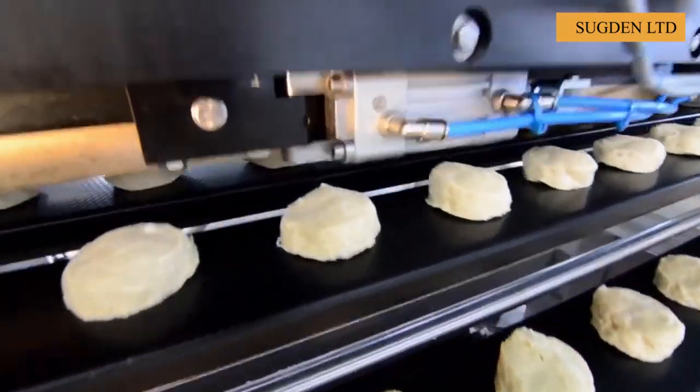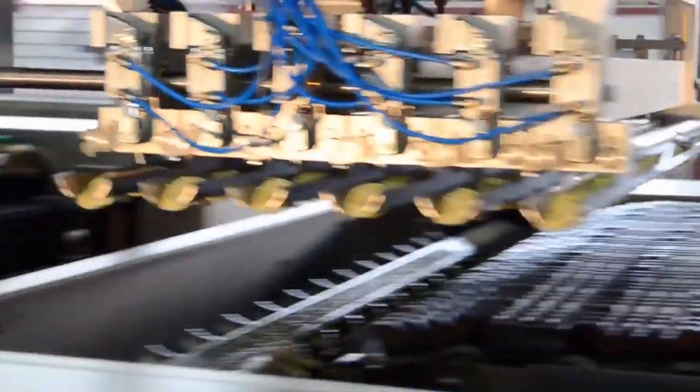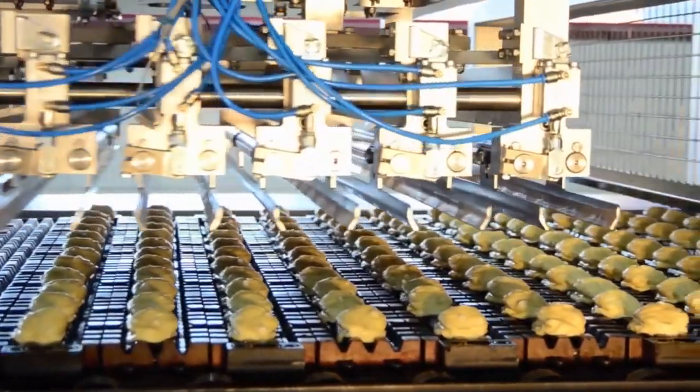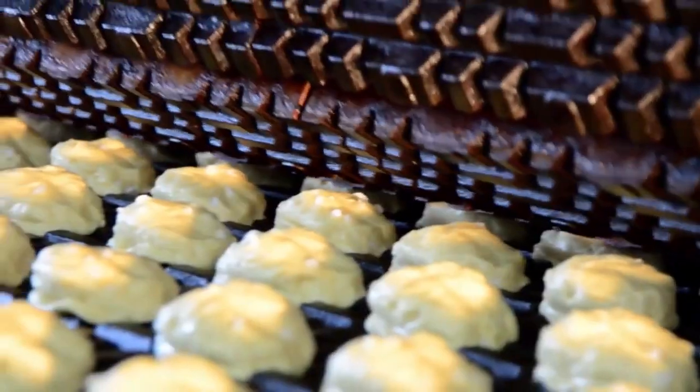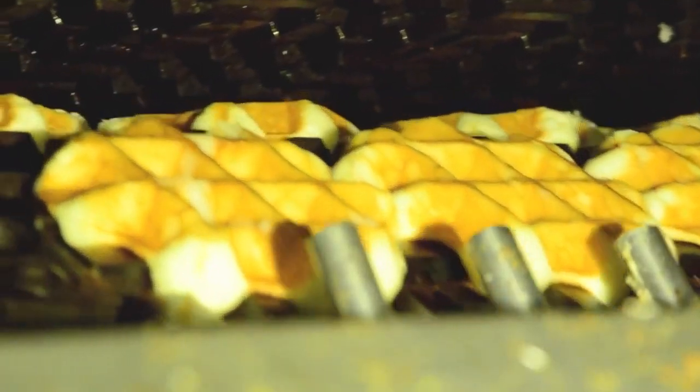Hello everyone, welcome back to our channel. Favorite foods are indispensable things in life, but have you ever wondered the secrets behind them? This video will surprise you with the key elements that make up your favorite food, like these delicious Belgian waffles made entirely from the modern Belgian waffle line.